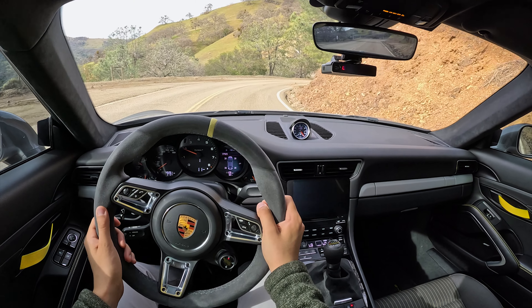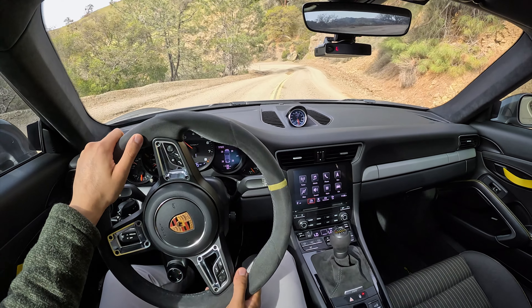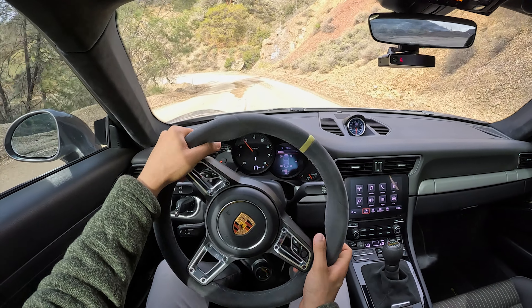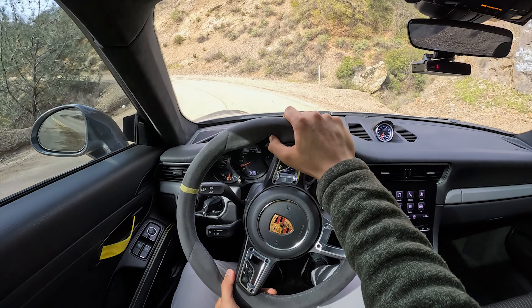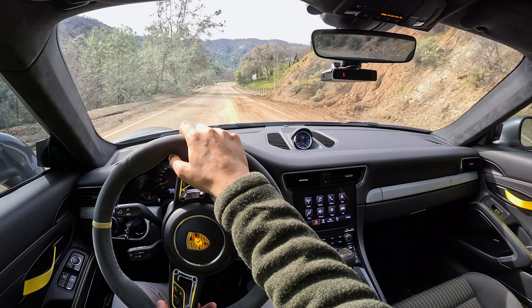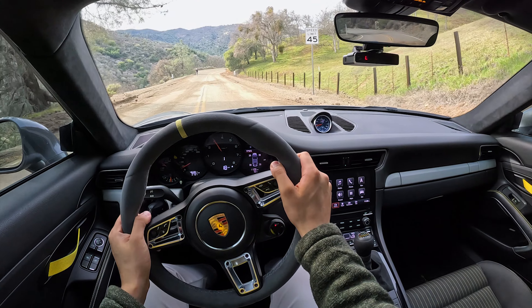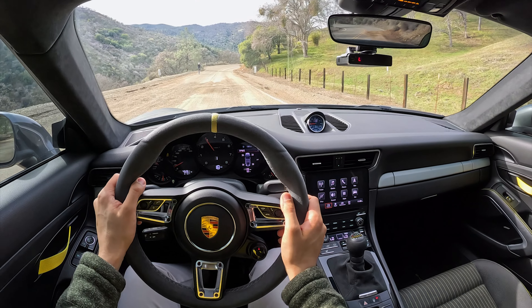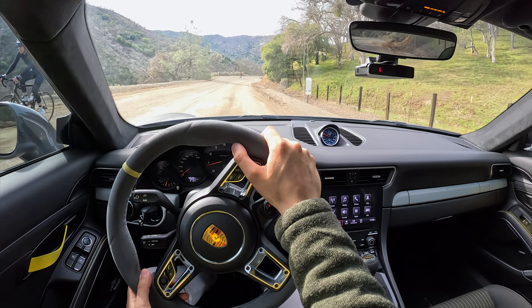The beautiful thing about the T is that you get all the goodies that you want. You get the PASM from the GTS model that lowers the ride by 10 millimeters. The owner also got the DSC 3.1 controller, which is essentially an upgrade to both the softer as well as the PASM engaged mode — the stiffer setting of these adaptive dampers. This road is not happy.